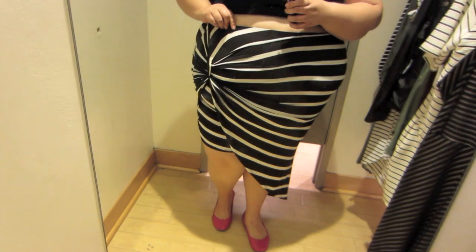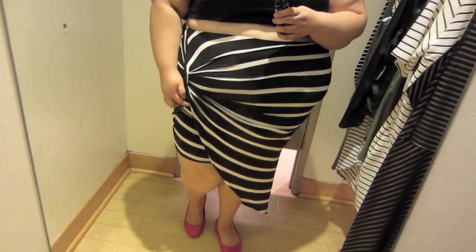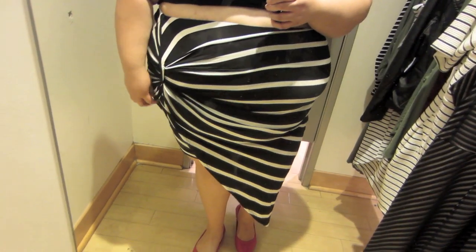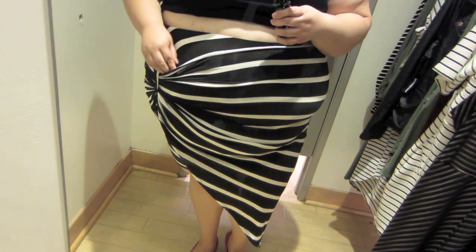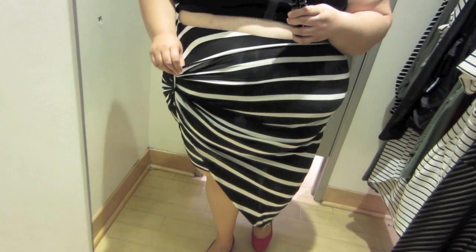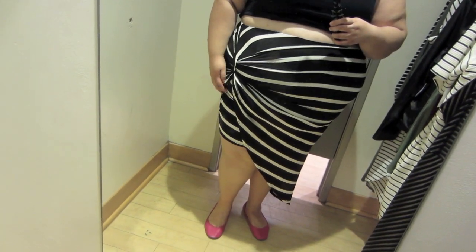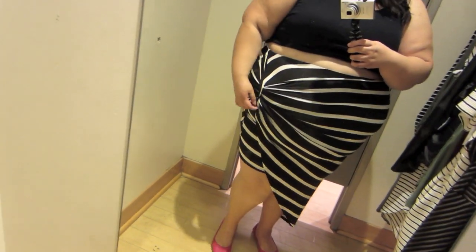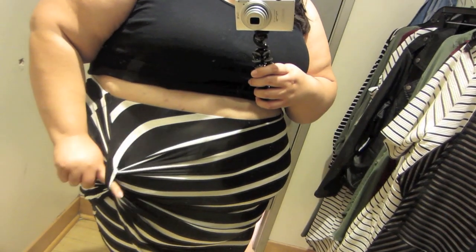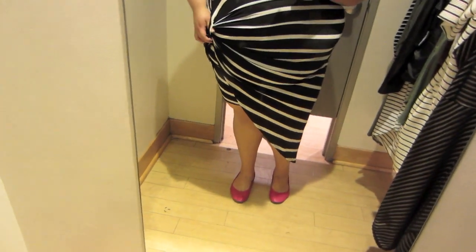I am totally stepping out of my comfort zone by trying this on. This is not my style at all, but I wanted to try it on just for the sake of showing it on a larger body, for the sake of showing it on an apple-shaped body. So here it is. It's a black and white striped skirt. It has a skirt underneath it and then this overlay on top that comes through this piece right here, giving you this really sexy asymmetrical look.